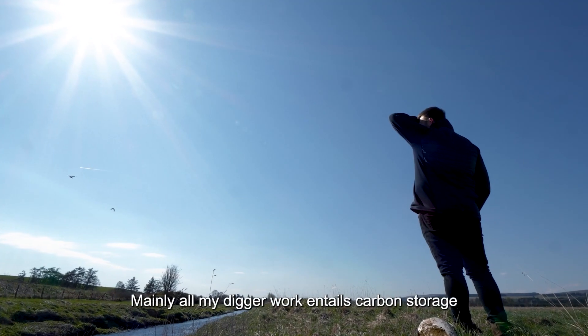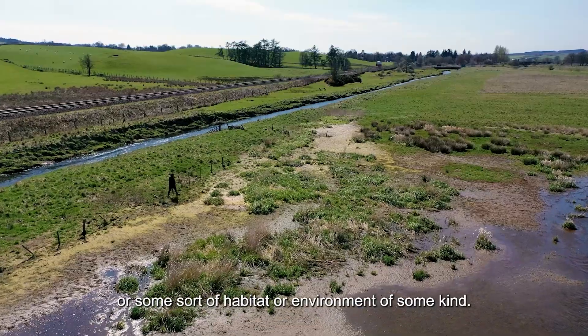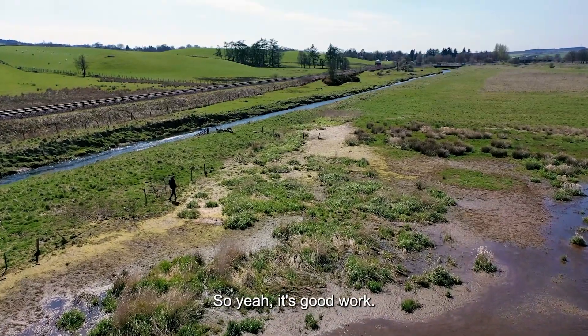Mainly all my digger work entails carbon storage or some sort of habitat or the environment of some kind. Yeah, it's really good work.